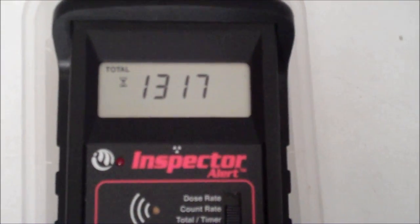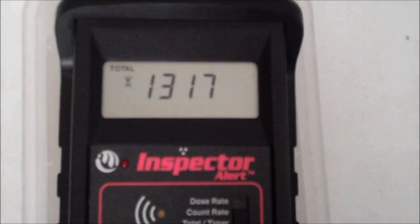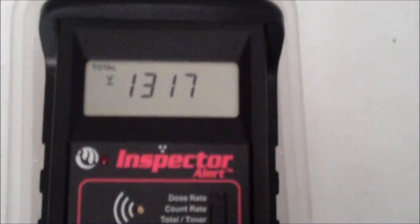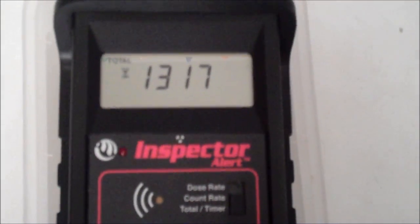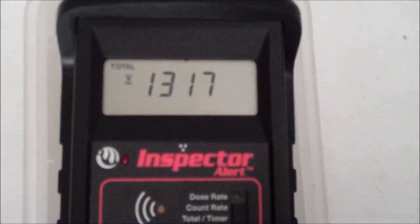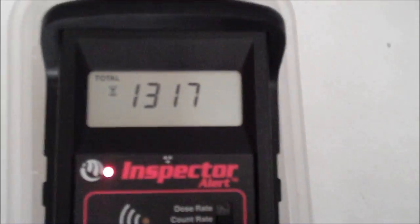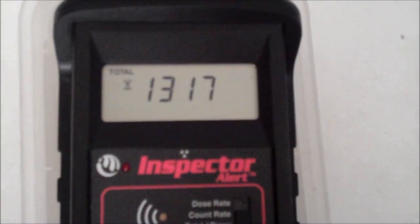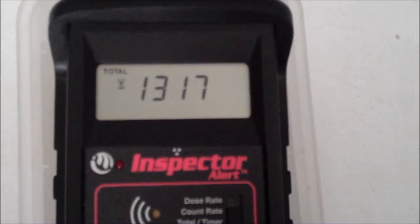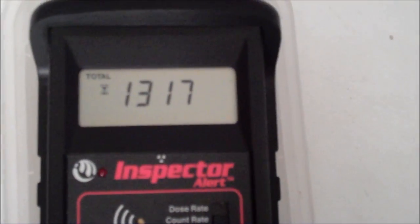Some folks would say that's radon progeny — the remnants of radon gas washed out in the rain. That's not the case. As you've seen in the thousands of tests Radiation Station Santa Monica has taken, we're not impacted by radon progeny at all. For folks who don't know their radioactive physics, radon is a gaseous byproduct of radium in the soil. We just don't have any here where I am. So this is the real deal.